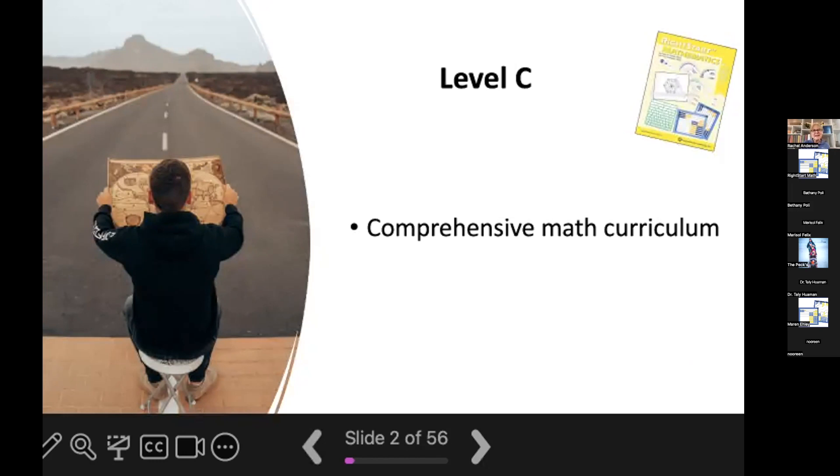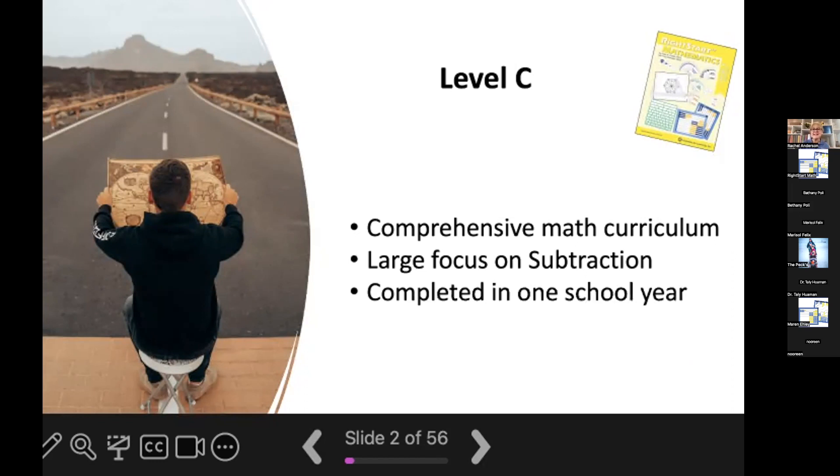However, one of the main concepts focused on in level C is subtraction. Just like all other Right Start Math levels, level C is designed to be completed in one school year. There are 140 lessons in level C, and as homeschooling families we are supposed to teach 180 days in the school year. That gives you 40 extra days to linger on lessons or to review any lessons that your child might need a little bit more practice with.